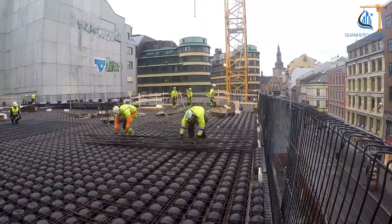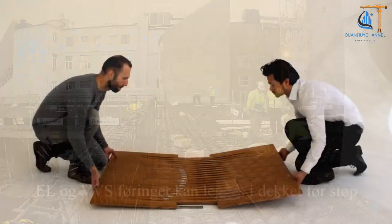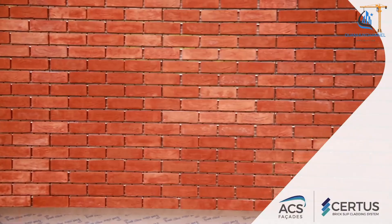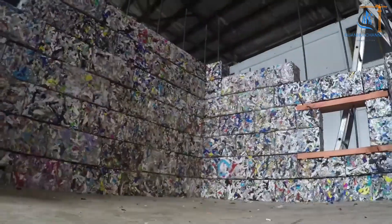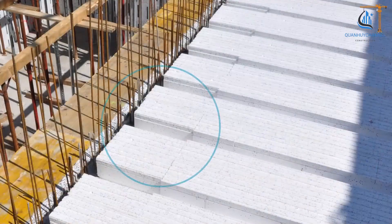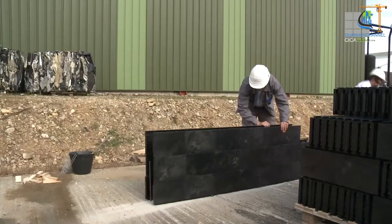Construction technology is constantly evolving, bringing modern, sustainable, and efficient solutions. Bubble deck slabs reduce structural weight while maintaining durability, while minimalist furniture optimizes living space. Decorative tiles and recycled material tiles enhance aesthetics while being eco-friendly. EPS insulated formwork and smart formwork improve construction efficiency and minimize heat loss. Additionally, expansion joints help structures withstand temperature changes and environmental impacts, extending their lifespan.